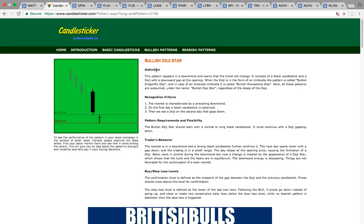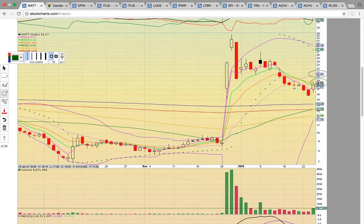A bullish doji star reversal pattern formed a couple of days ago. This is a strong reversal pattern. As you can see, it formed here on the 18th. That pattern was confirmed today, and so we're going to see if it can follow through now that it had a bullish reversal confirmation.